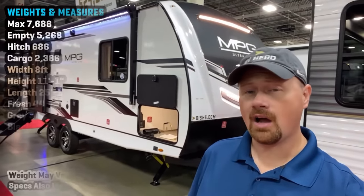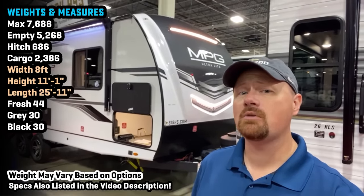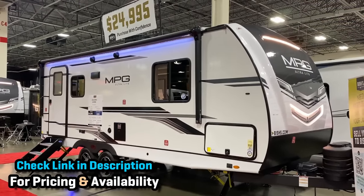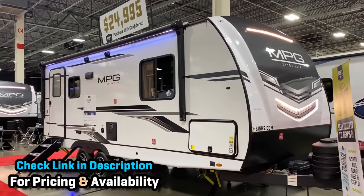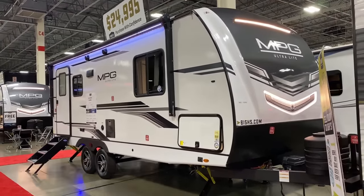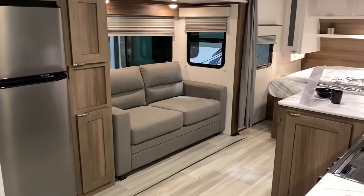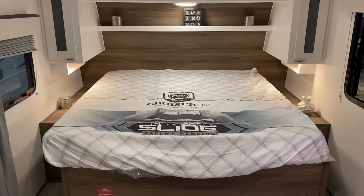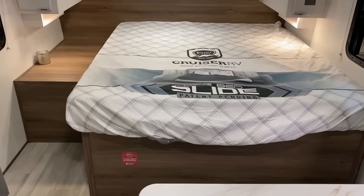Hey everybody, Joshy RV Nerd from Bish's RV. Are you down with MPG? This is one of the first times I've had a chance to go through MPGs in detail. If you've watched my channel before, this is a cousin to the North Trail. Cruiser RV is a subsidiary of Heartland that makes those, so there's a family relationship, but it's not a copy-and-paste — they didn't just change the color on the nose.